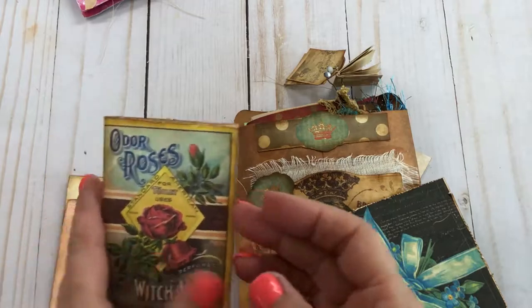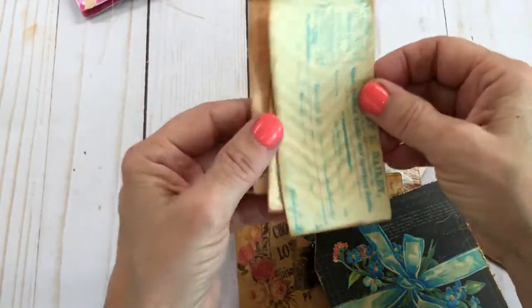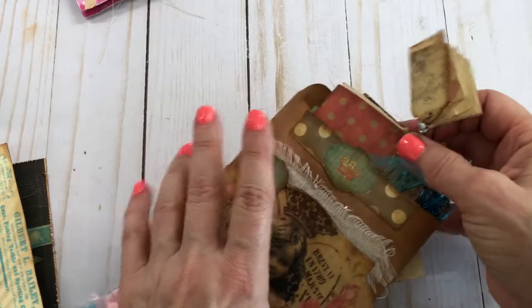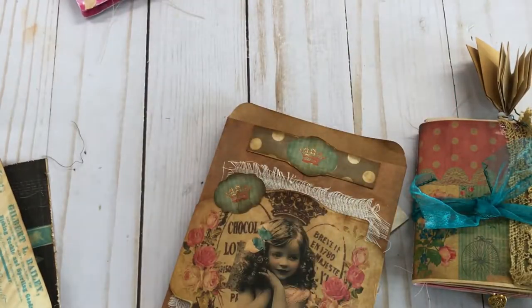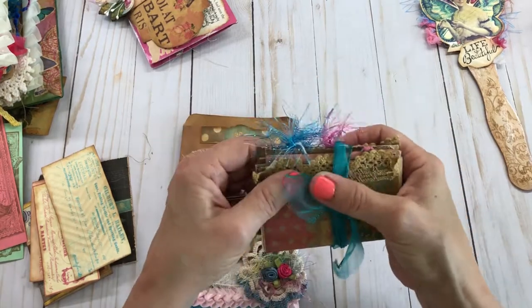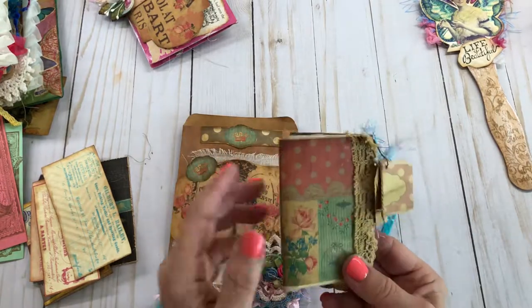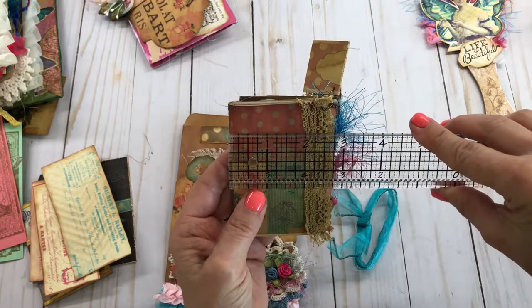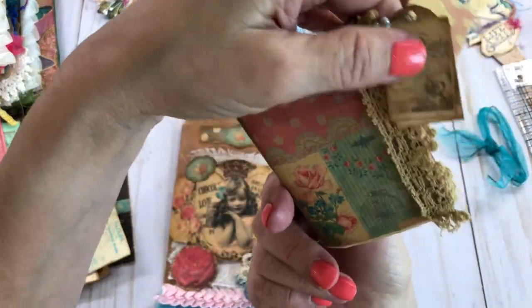I kind of used a little bit more brighter colors on this. A lot of this came from Tsunami Rose and Ephemera's Vintage Garden. These are so cute — look at that. I stamped on the back of these. And this little book is so cute, y'all. It turned out adorable. This is Ephemera's Garden's little kit here. It is a small kit — it's like three and three quarters by two and three quarters. I made it smaller for my purpose and put some tags that came with it on the side.